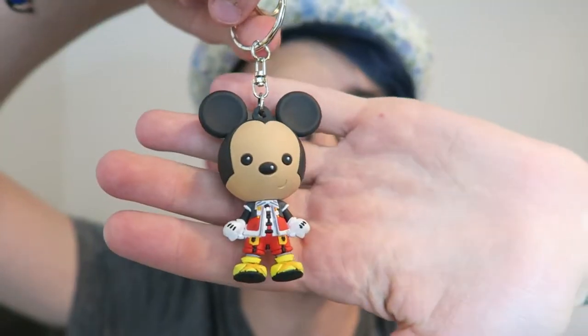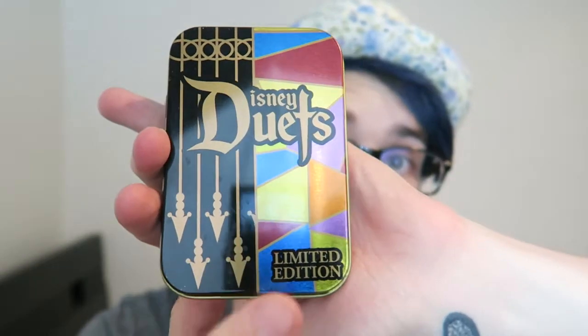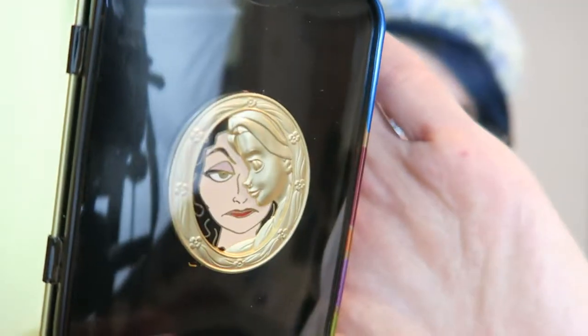Now for something that one of my friends got me for my birthday — it's a little Kingdom Hearts Mickey! Now another cool thing that I've gotten at Epcot is a Disney Duets pin, and it's limited edition. This one is Rapunzel and Mother Gothel. Isn't that cool?